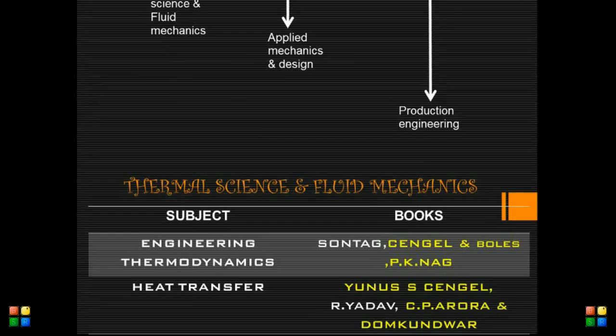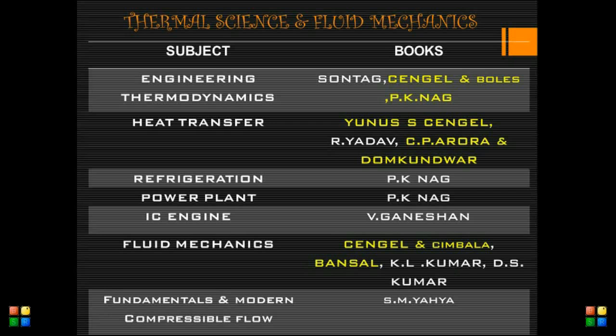First we are going to see about thermal science and fluid mechanics. For engineering thermodynamics: Sonntag, Singhal, and Borgnakke, and P.K. Nag. For heat transfer: Singhal or Cengel, and Domkundwar. For refrigeration: P.K. Nag. For power plant: P.K. Nag.